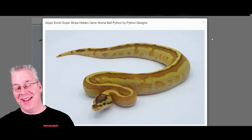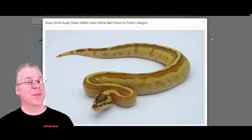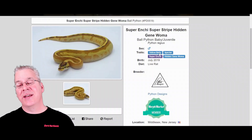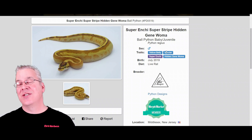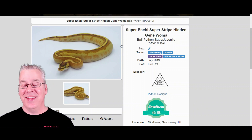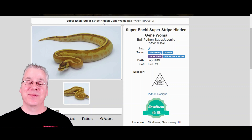Here's another one I've never seen anything like — this is the super Anchi, super stripe, hidden gene Woma. The super stripe is actually in the yellow belly complex — specifically yellow belly and specter make the super stripe. Usually with the super stripe you have a stripe running right down the top. The super Anchi really reduces the pattern, the yellow belly brings out a lot of yellow, and then the hidden gene Woma kind of adds to the breakup of the pattern while still keeping the stripe — really awesome combo.